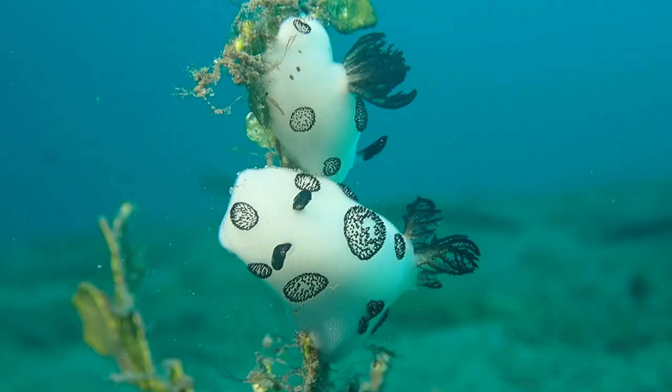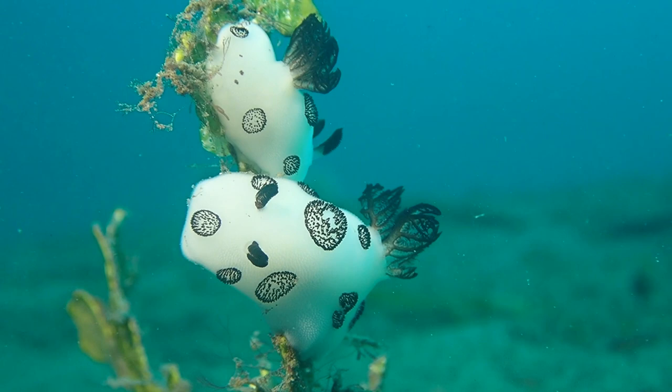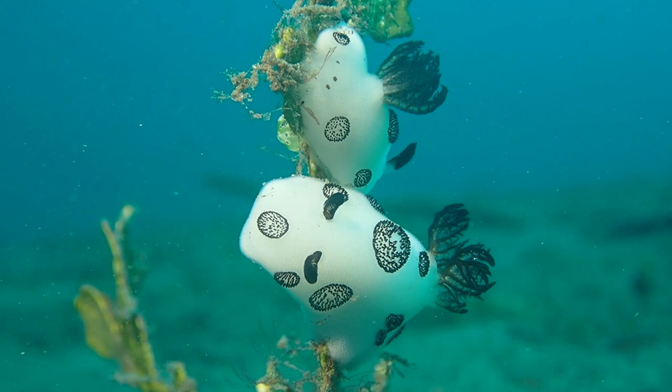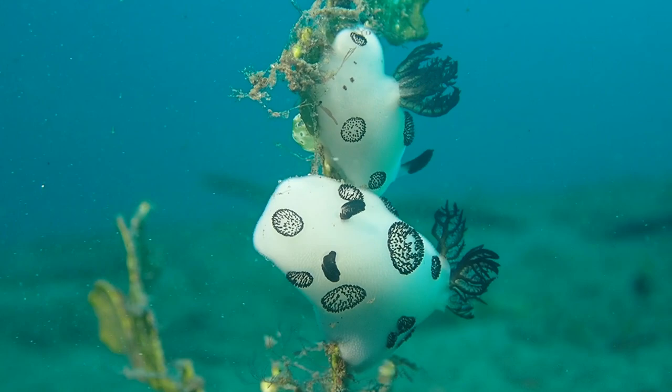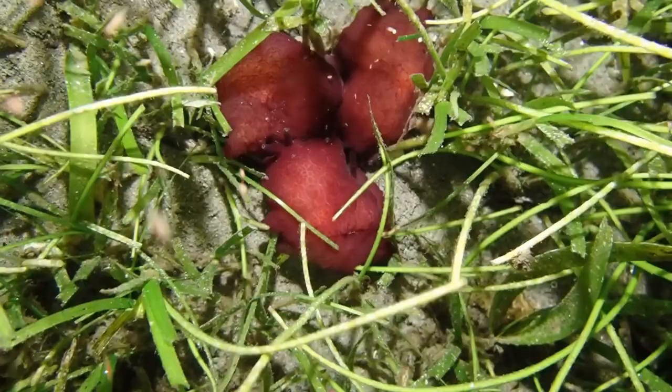When sea slugs have managed to feed enough and not end up as somebody else's lunch, they will want to reproduce. These two have climbed up on a piece of seaweed. The interesting thing about reproduction in gastropod mollusks is that they are typically hermaphrodites - meaning each animal is a functional male and female at the same time. That doesn't mean during each mating they play both roles, but they can.